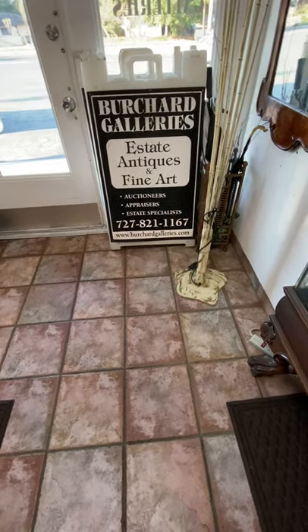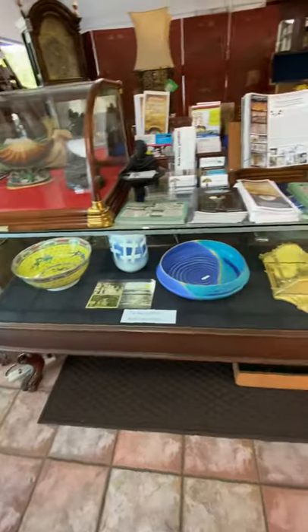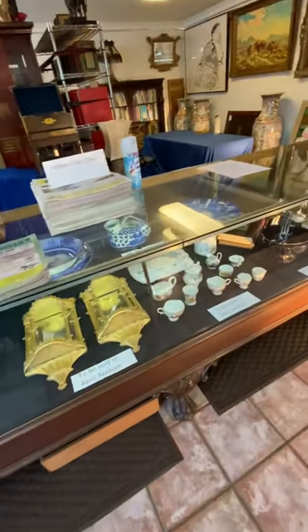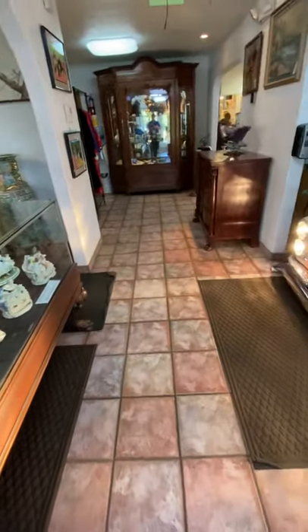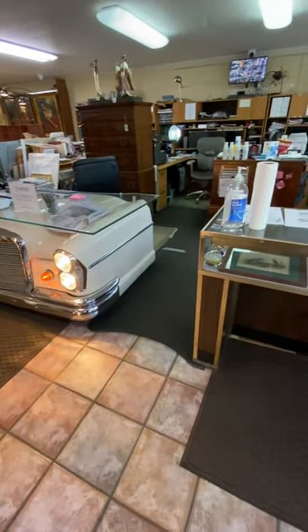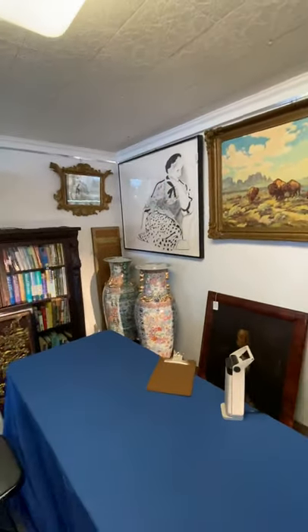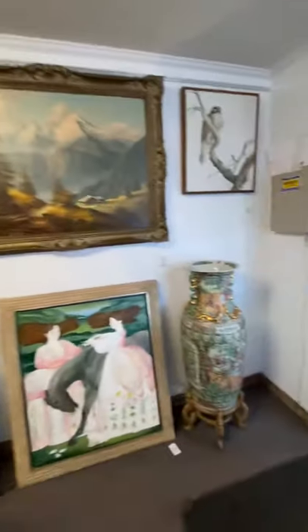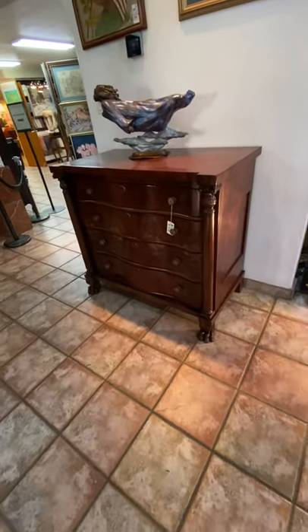Welcome, ladies and gentlemen, to Burchard Galleries Antiques and Fine Arts Auctioneers in St. Petersburg, Florida, for a short and sweet preview of our upcoming auction happening Sunday, March 22nd in St. Petersburg, Florida. I'm giving you a brief overview of the gallery and will take you back into the main room. Our preview will be happening tomorrow at 12 noon until 6 p.m. Please call 727-821-1167 to schedule your preview time.